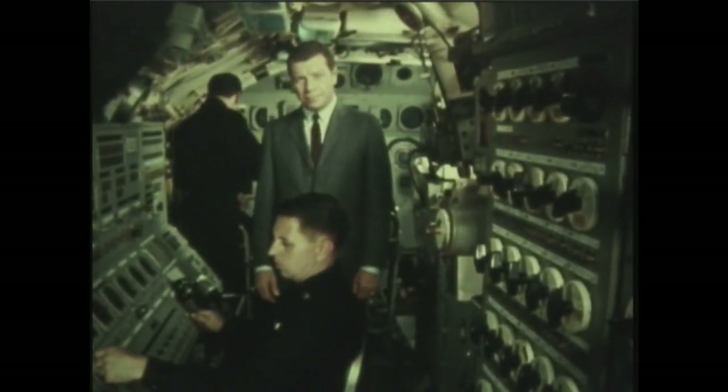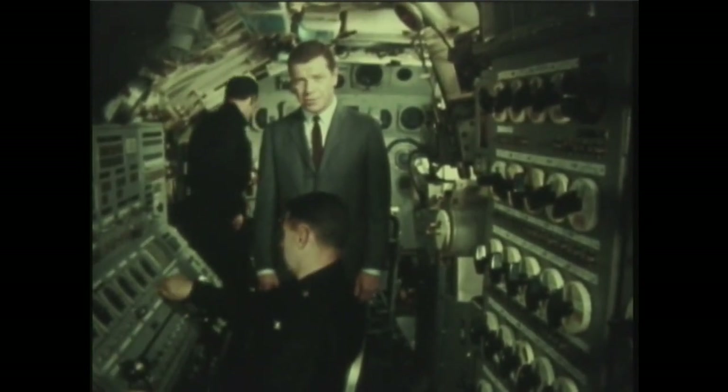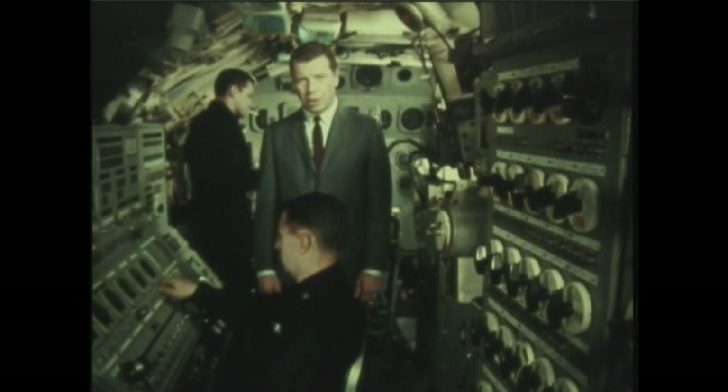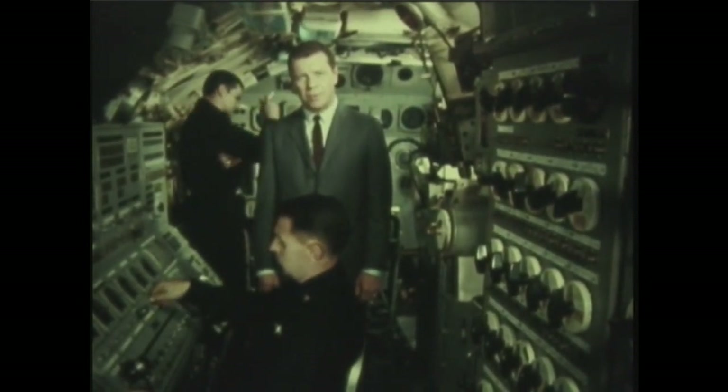For these men, the successful completion of this mission — even though it was just an exercise — is of most critical importance. For they are practicing the skills they may someday be called upon to use in earnest. Skills upon which a great deal may depend.